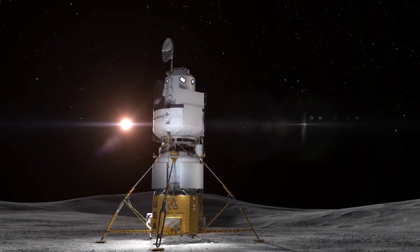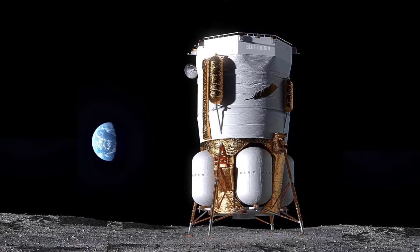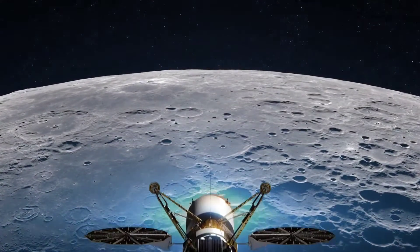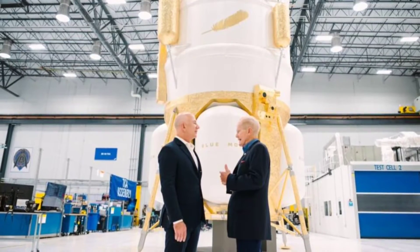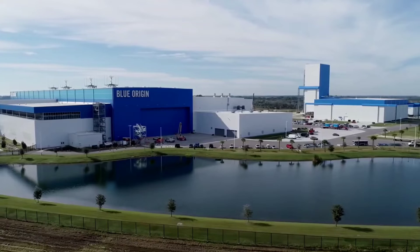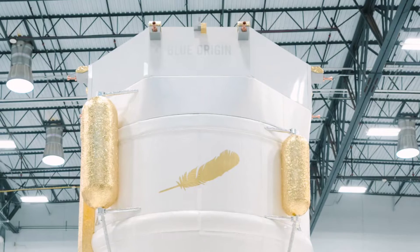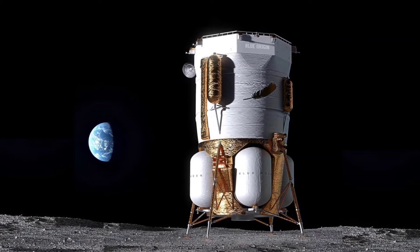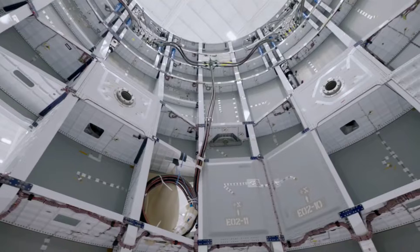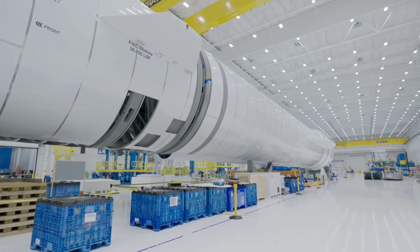Blue Origin has revealed a model of the Blue Moon lander, which they believe will be prepared for a journey to the moon in the next three years. This significant step will pave the way for future human landings on a more substantial vehicle, potentially by the end of the decade. During a visit to Blue Origin's engine production facility in Huntsville, Alabama, Jeff Bezos, the billionaire founder of the company, proudly showcased the low-fidelity mock-up to NASA officials. The lander is undeniably impressive in size, and will make full use of the generous 23-foot-wide payload volume provided by Blue Origin's New Glenn rocket.